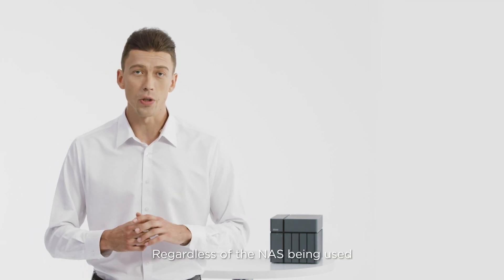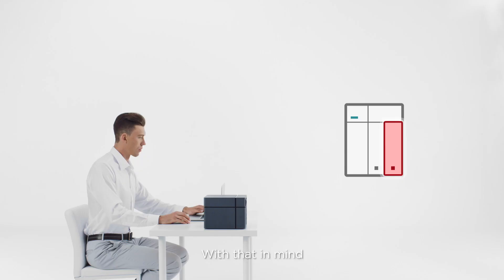Regardless of the NAS being used, the most common issue is a failed or damaged hard drive. With that in mind, our Xcubenas comes with a unique feature which can bring the device back online in the fastest time possible.